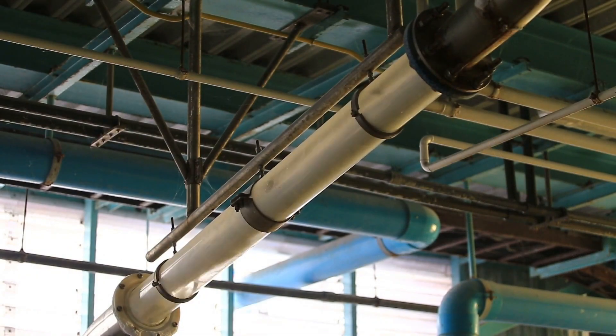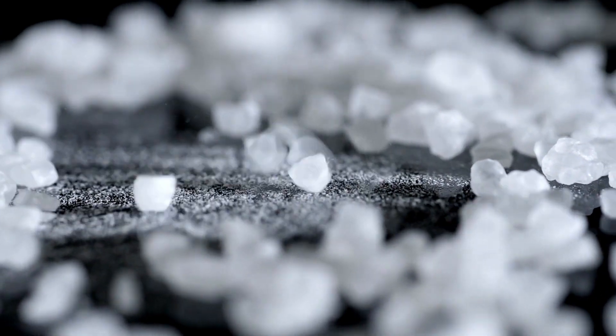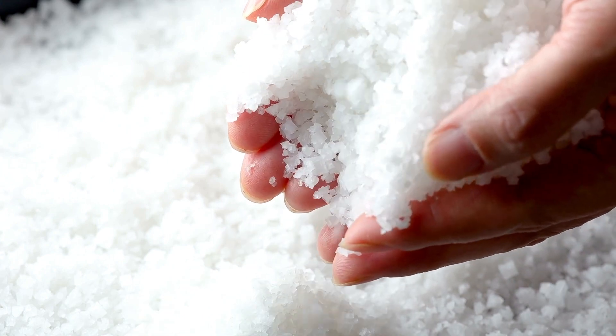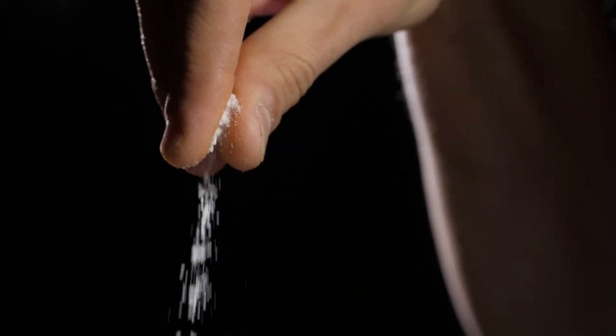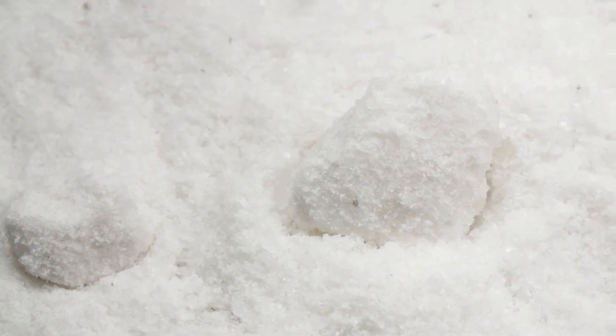Raw sea salt is washed multiple times and then dried; during this process, the nutrients are lost along with the impurities. The salt is then crushed and filtered to get different sizes. These sizes are known as kosher, which is a raw form without additives; medium grain salt, used for water softening etc.; and fine grain salt, which is commonly used for cooking and added to salt shakers.